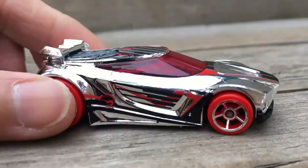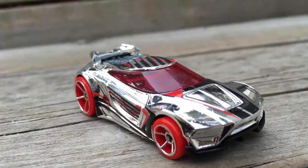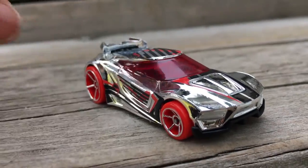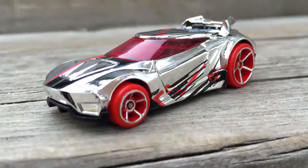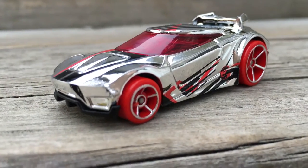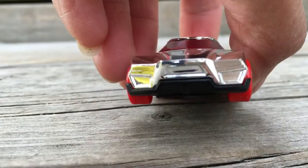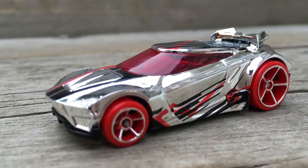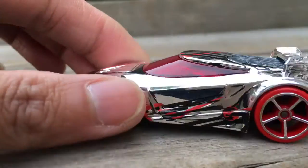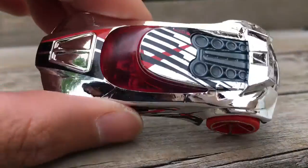Nice, really nice. I love the color — red wheel, the inside of the car is red and silver color. I never really see a color so bright like this, so pretty. Yep, nice one.